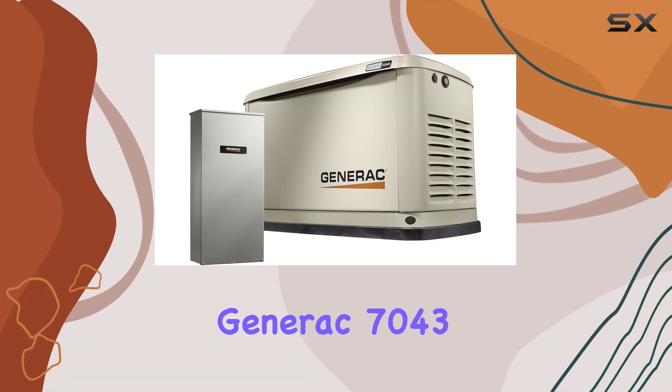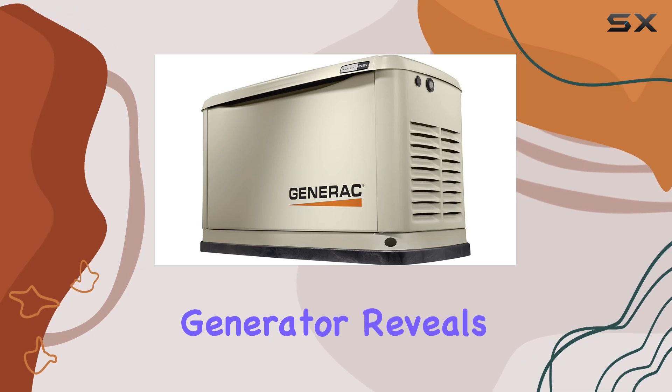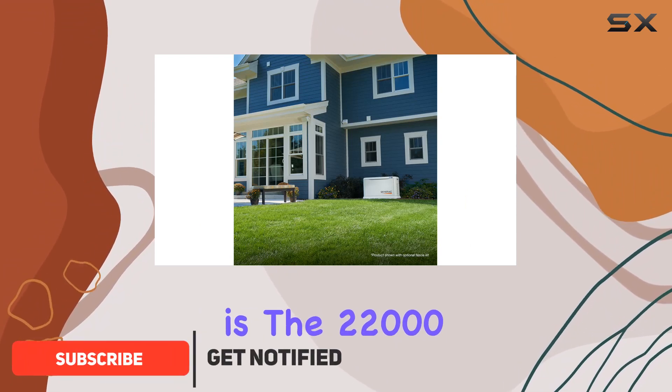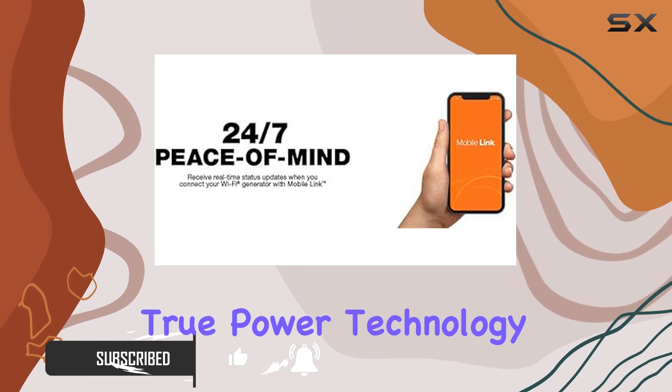Exploring the Generac 7043 22kW Air-Cooled Guardian Series Home Standby Generator reveals a blend of innovation and reliability that is hard to surpass. At the heart of this system is the 22,000W Power Delivery, backed by Generac's True Power Technology.